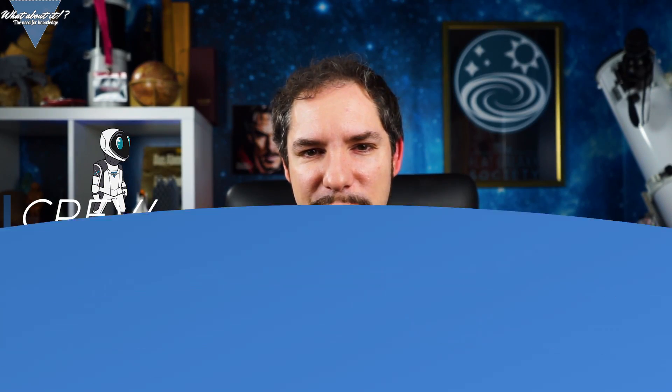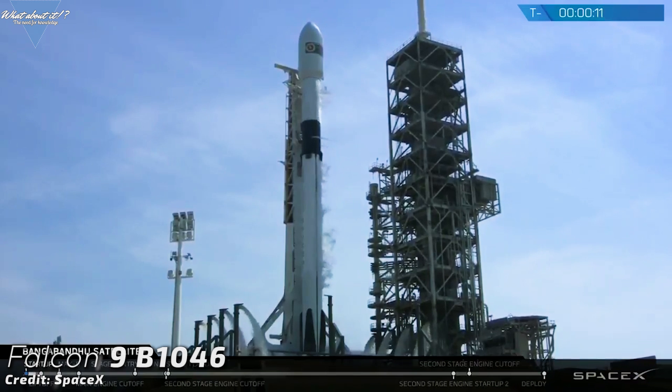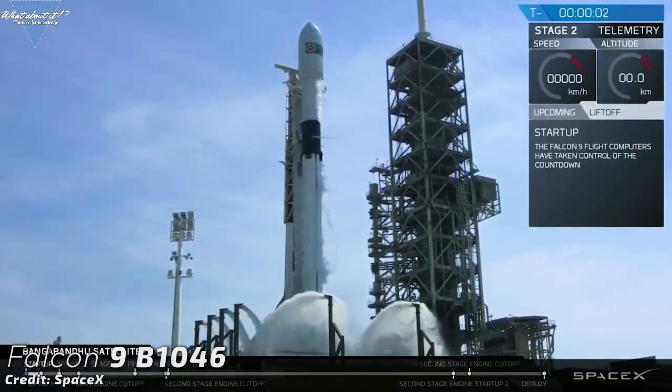As if one seriously interesting project wouldn't be enough, SpaceX is also still working on the Crew Dragon and its first launch with astronauts towards the ISS. After Boeing's failure to deliver Starliner to the ISS, everything is open again and SpaceX seems very determined to be the first to launch astronauts from American soil again. Do you remember the very first Falcon 9 Block 5, booster B1046? It was a game changer — this booster marked the transition between prototype and fully operational. Block 5 is the sum of everything developed in the previous block variants, and now it's going to give its life to catapult SpaceX into the age of manned flight.